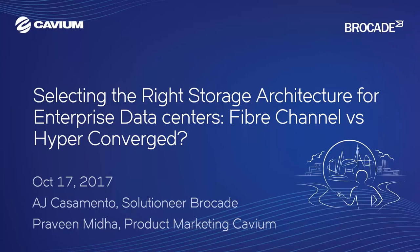Welcome everyone. Thank you for joining today's webinar: Selecting the Right Storage Architecture for Enterprise Data Centers - Fiber Channel versus Hyperconverged. All lines will be placed on mute. During the webinar, if you have a question, feel free to type it into the system and we will follow up directly with you after the webinar. This webinar will be recorded and you will receive a link to the recording by the end of the week. I'd like to hand it over to Michelle Lemieux-Dimas, Product Marketing Manager at Brocade.